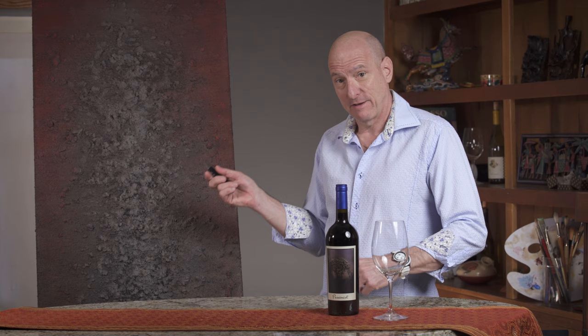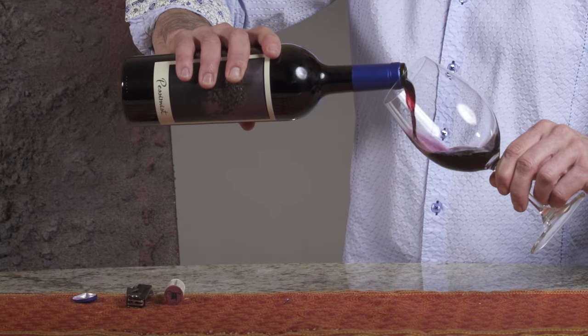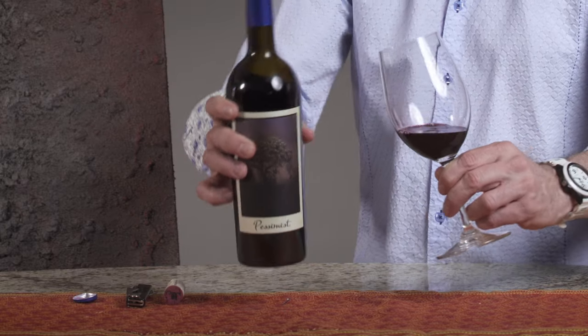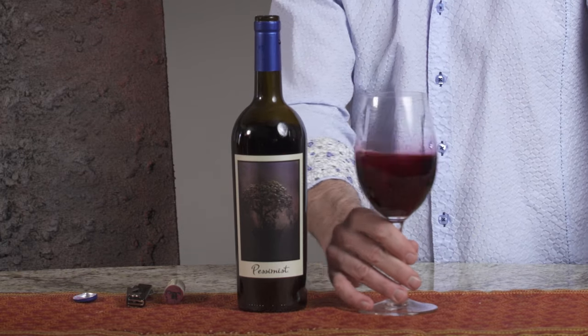This wine is very complex, layered, and textured, just like Kevin's work. As I pour it, you can see it's very, very dark in color. Beautiful.